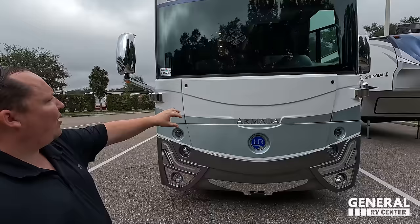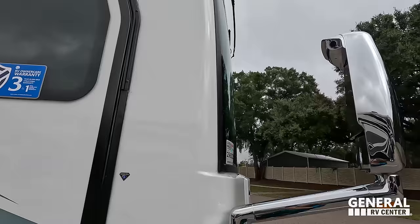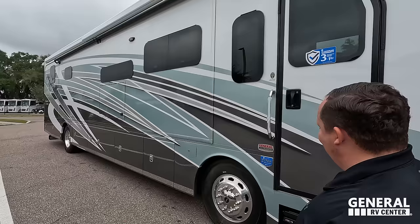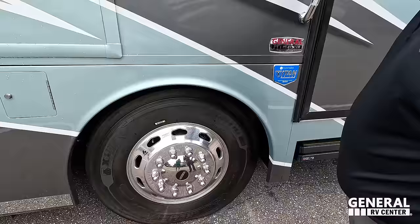Very nice headlight design. Generator underneath — it's an Onan 8,000 diesel generator with a tight bridge chassis. Chrome mirrors on both sides with integrated cameras left and right. Front bus-style door with a door awning. Take a look at this beautiful paint — it's like a seafoam color, very unique. They use Girard awnings, making it look more flush. Nice grab handle, frameless windows, and Michelin tires — 275-80R 22.5.